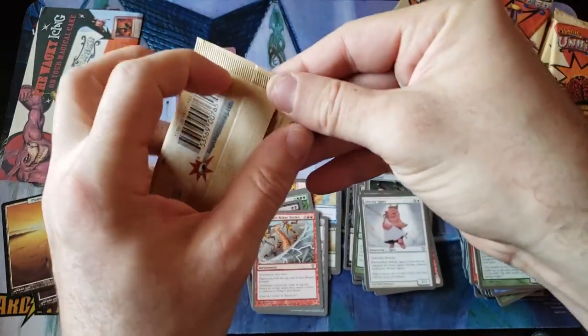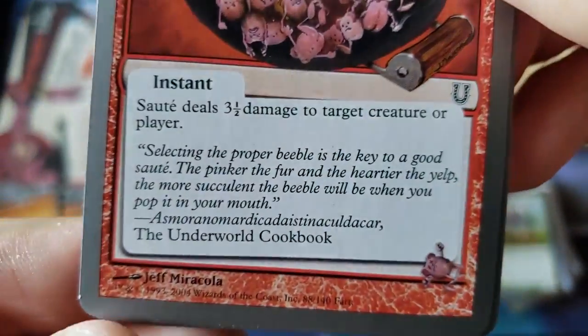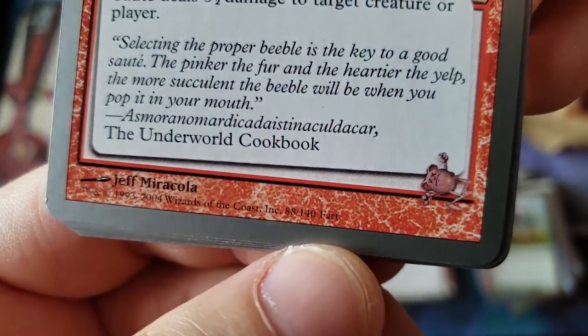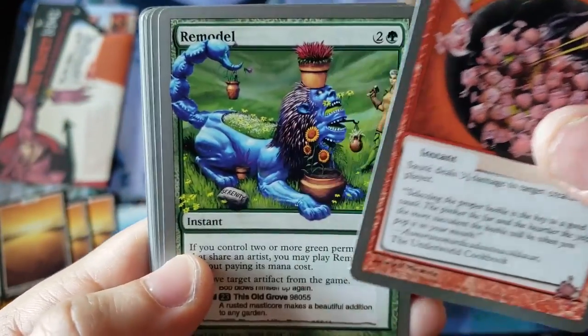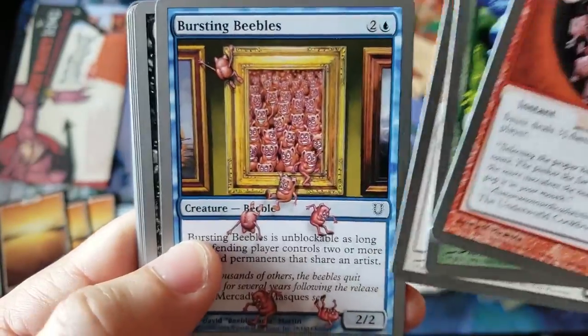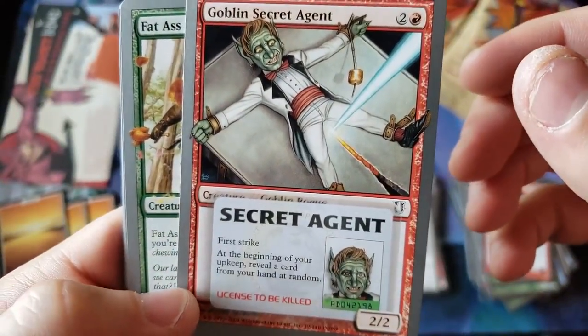So remember this is also the set with Super Secret Tech. Because remember, there are 140 cards in the set — so there is a 141st card as a hidden super secret foil tech, which is expensive. And look at that Goblin Secret Agent — that's cool. License to be killed.